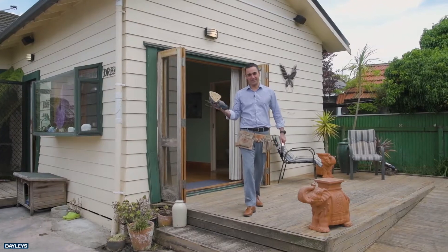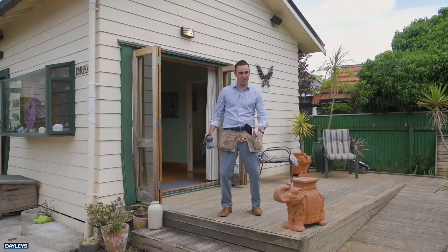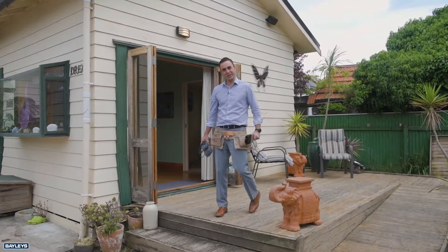Are you handy with a paintbrush? Maybe into some DIY? This three bedroom character home is waiting for you just to add your own flavour. Let's go and have a look and see what we can do.